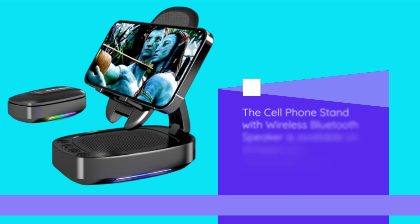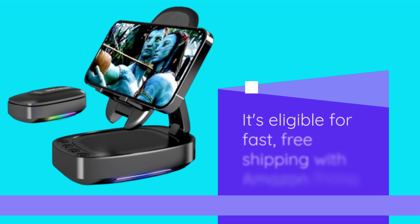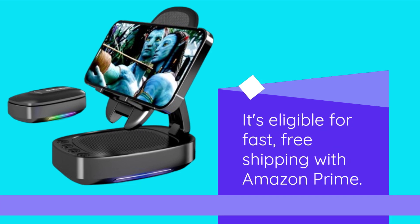The Cell Phone Stand with Wireless Bluetooth Speaker is available on Amazon at a discounted price of just $26.99, down from the original $39.99. It's eligible for fast, free shipping with Amazon Prime.